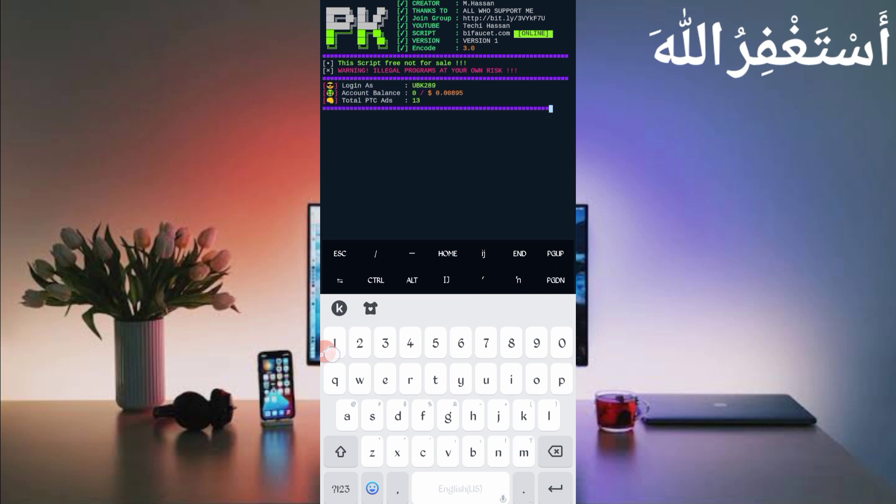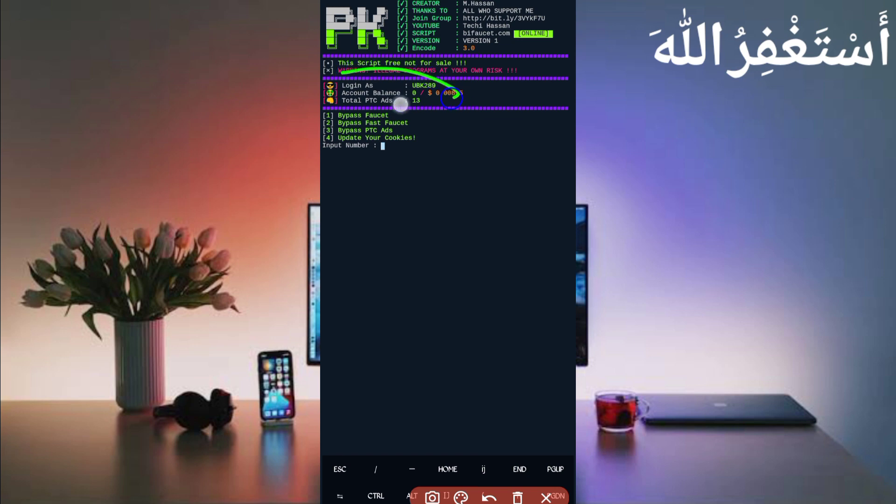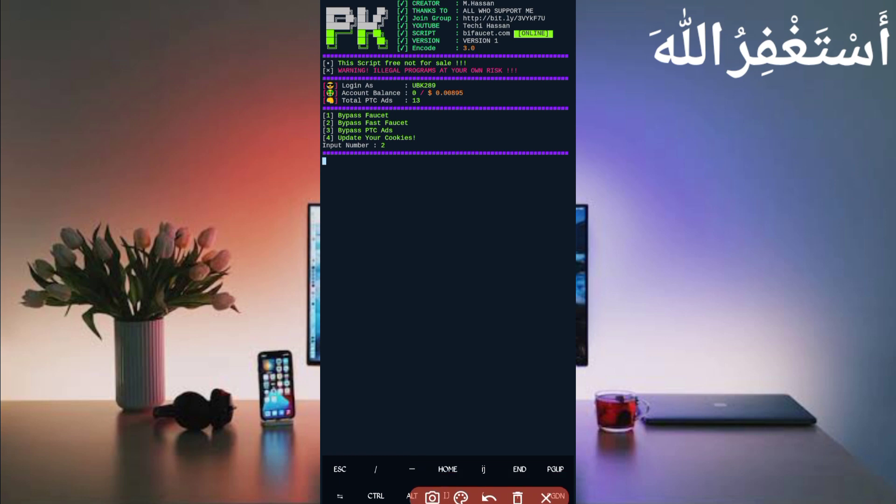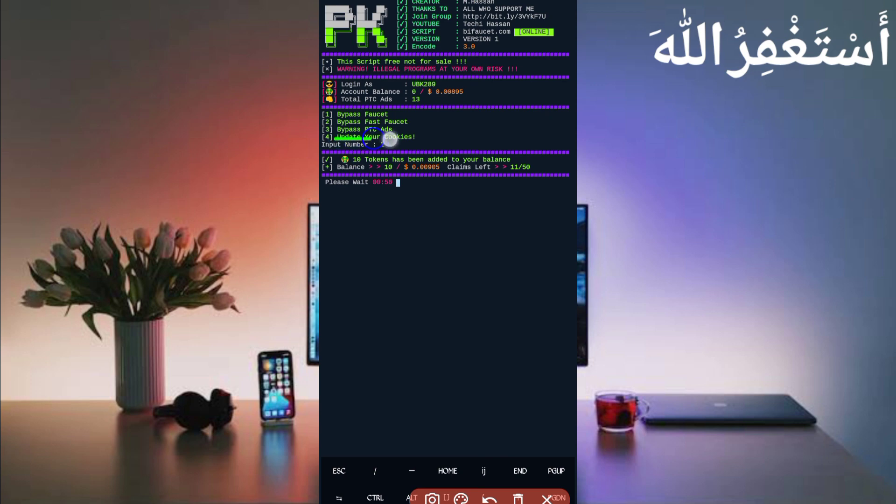Login successful — you can see my account is logged in and my balance is showing. There are three options: bypass faucet, bypass fast faucet, and bypass PTC ads — you can run all of them. I am selecting bypass faucet option 2 and pressing Enter. Wait for the bypass captcha to complete. The bypass captcha was successful and I got a reward added to my balance — my balance has increased. The script is working successfully. If you want to watch more videos like this, subscribe to my channel, press the bell icon, like the video, and take care.